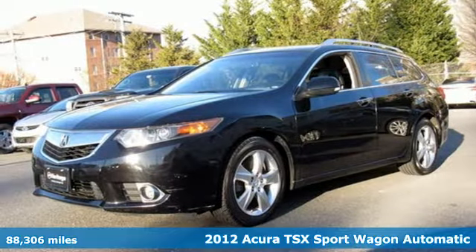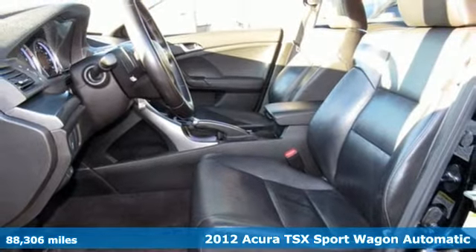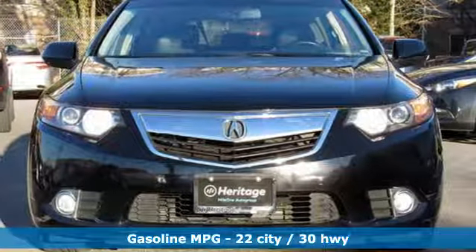It's a 2012 Acura TSX Sport Wagon. At Acura, we manufacture exhilaration so you don't have to. And with features like these, every drive is a pleasure.